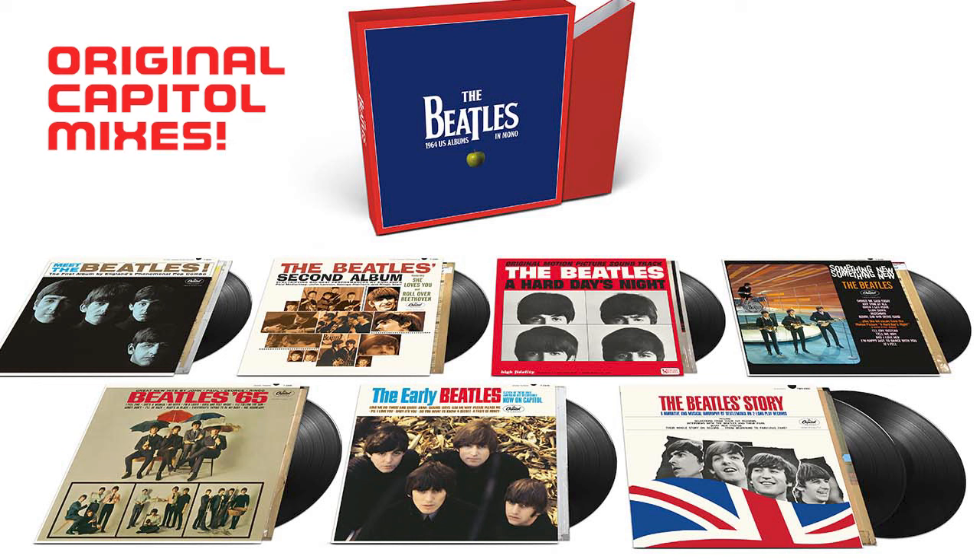This was a surprise to me — I didn't really expect this and I don't think anybody predicted it. What is coming out are seven albums: the United States Capitol releases, including Meet the Beatles, The Beatles' Second Album, A Hard Day's Night original motion picture soundtrack, Something New, The Beatles Story, Beatles 65, and The Early Beatles.